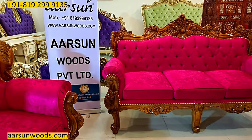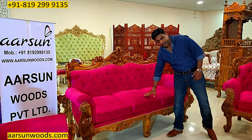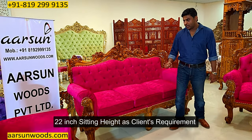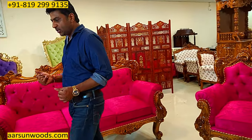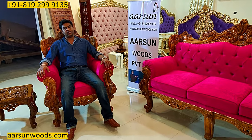This one is higher than a regular unit. On a regular unit, the sitting height is 18 inches. This one is 22 inches — a little higher than what is regularly made. This client wanted higher chairs compared to normal ones. This is 4 inches taller than regular chairs.